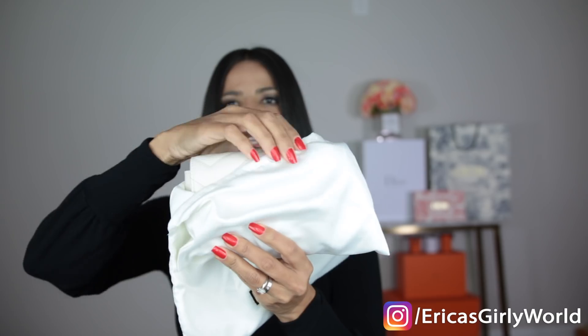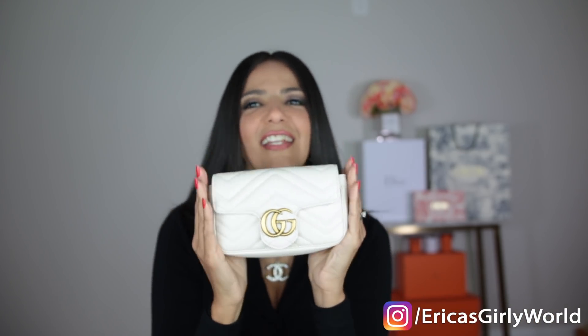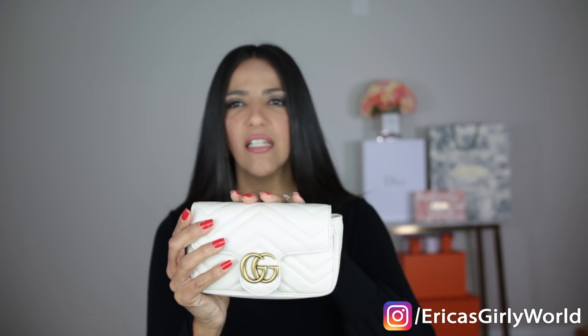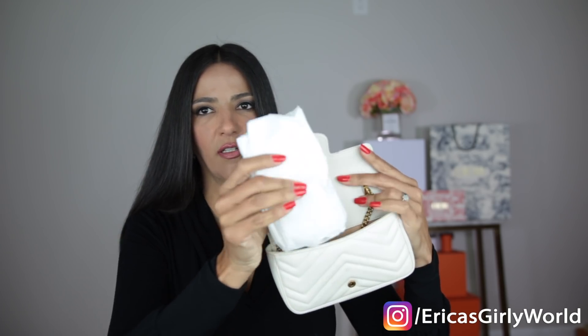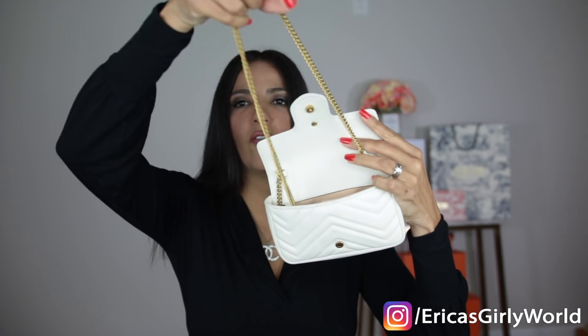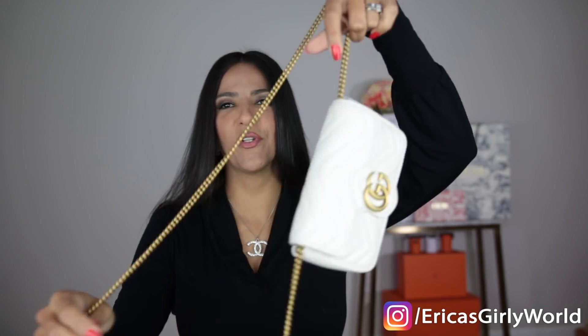It comes with a beautiful Gucci dust bag pouch. Let me open the dust bag — and here it is: it is the Gucci Super Mini Marmont in white, which is more like a beige color, not a super bright stark white. It comes with a little paper stuffing to keep it nice and fluffy, and then we have the chain.